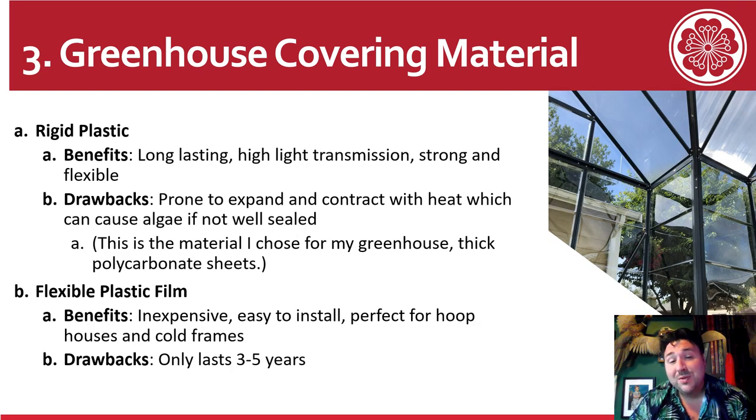The greenhouse covering material I chose is rigid plastic polycarbonate. It's strong and flexible with high light transmission, and mine comes with a pre-applied 15% shade application. Some drawbacks are that it can expand and contract more with heat than glass, and there can be algae if it's not sealed well. I silicone-caulked every single seam to help with the expansion and contraction.